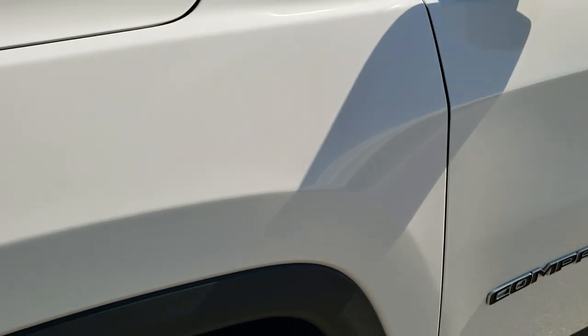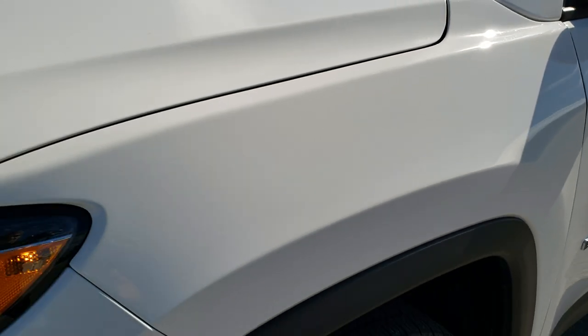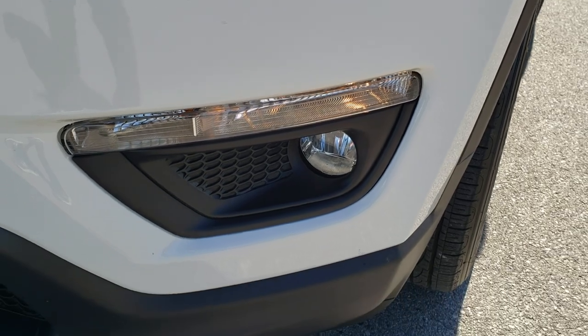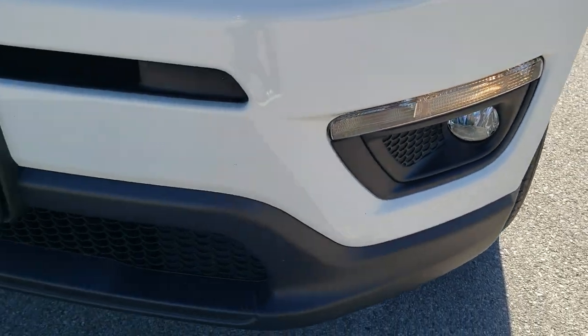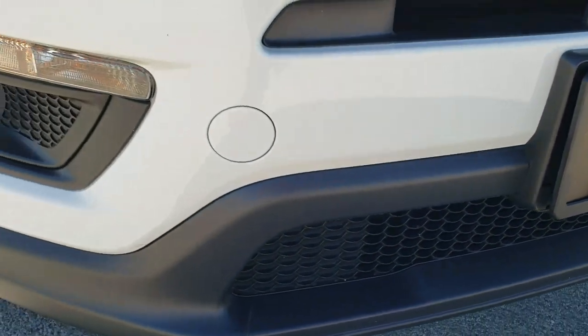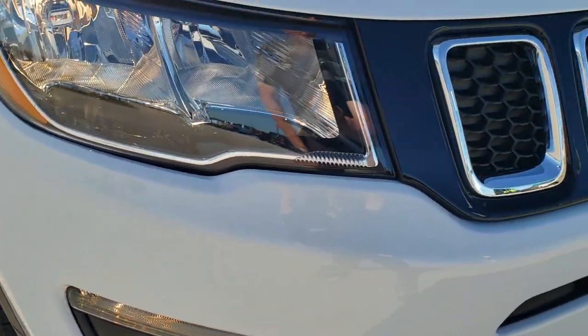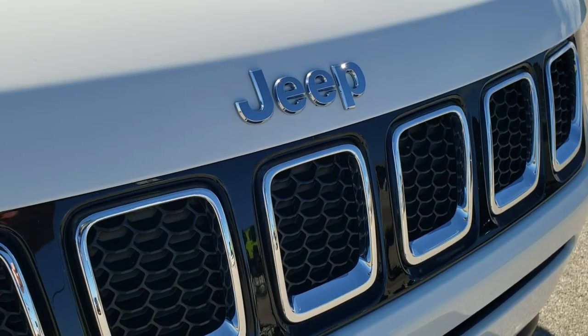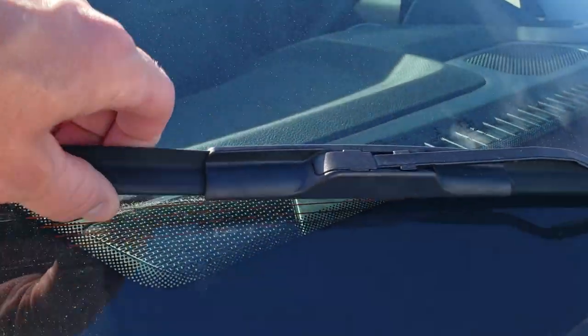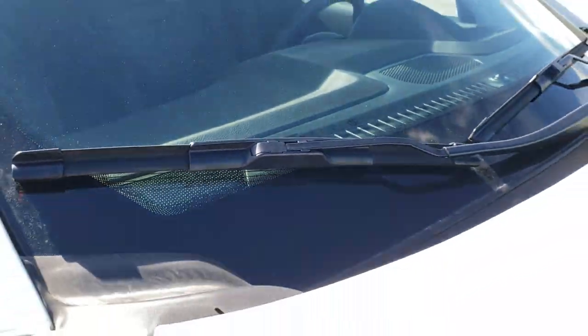No scuffs or scrapes on that rim. Driver's side front fender is very nice — no dents or dings. Headlight lenses are perfectly clear and it does have the factory fog lights. Front bumper is in really nice shape with no dents, dings, or scuffs. It has the chrome-trimmed grille along with the chrome-trimmed Jeep logo. The hood is in excellent condition.